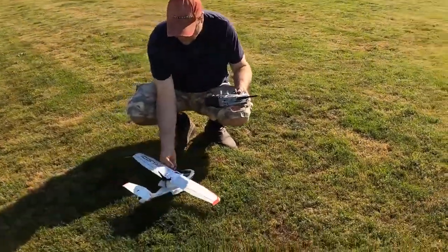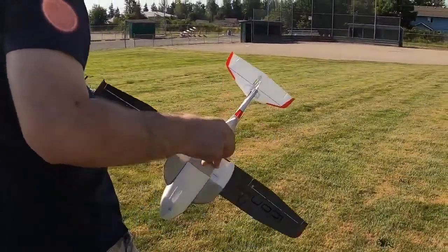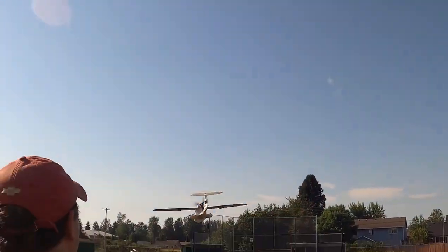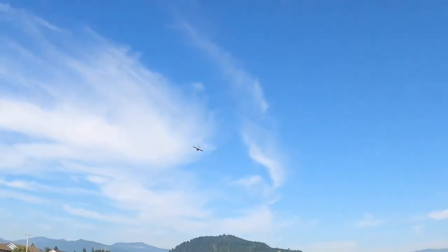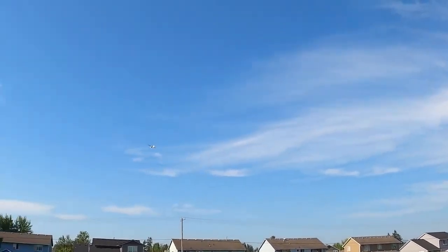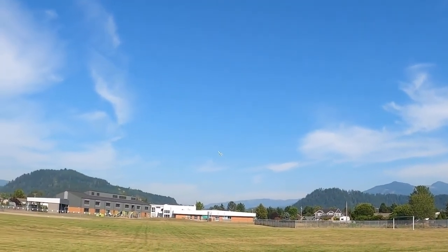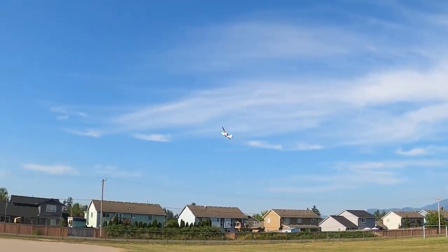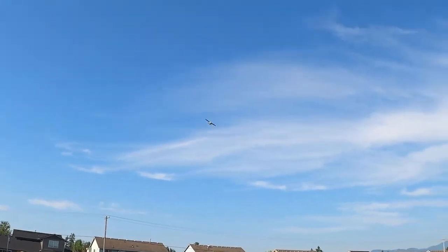I'll throw it over that way. Here we go. Let's see how we can get this guy going. Here we go. Little loop there.